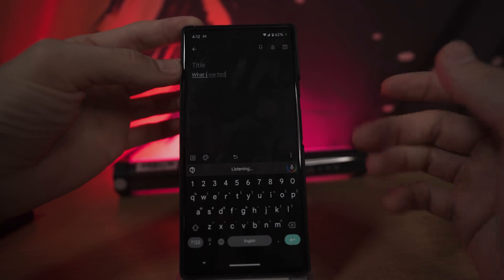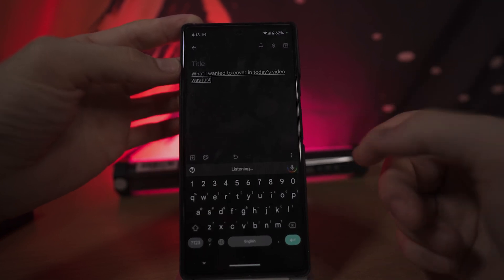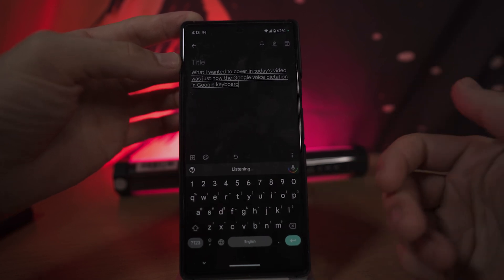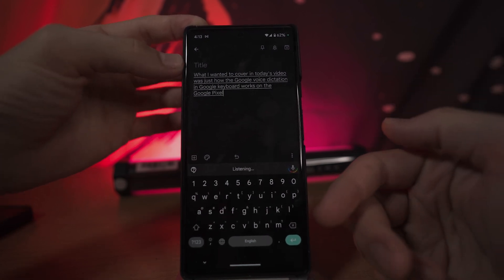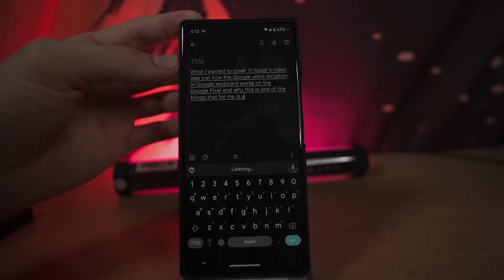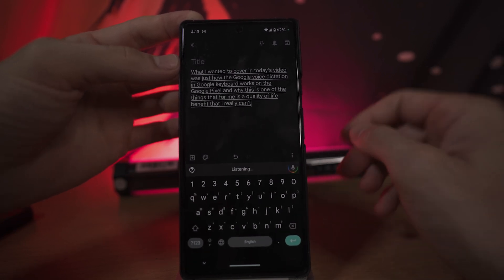What I wanted to cover today was how the Google voice dictation in Google Keyboard works on the Pixel and why this is one of those quality of life benefits that I really can't live without.